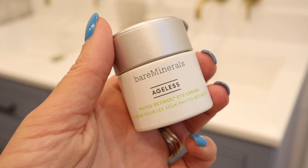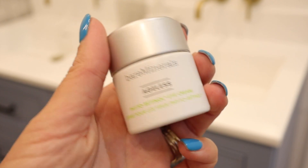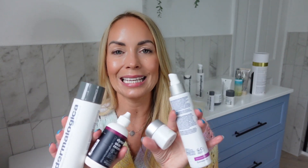Then I also use an eye cream. I would say an eye cream is something you definitely need to use at night, but I tend to use it in the morning as well. At the moment I'm using the Bare Minerals Ageless Phyto Retinol Eye Cream. It's a little pot and it's actually been lasting me for a very long time because you only need a tiny amount. But these four products — that is literally my morning skincare routine done.